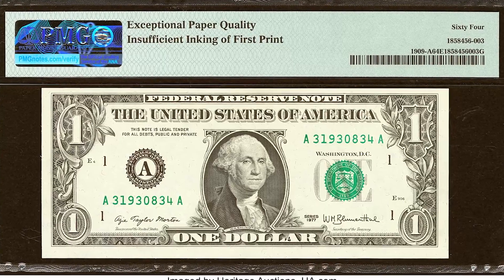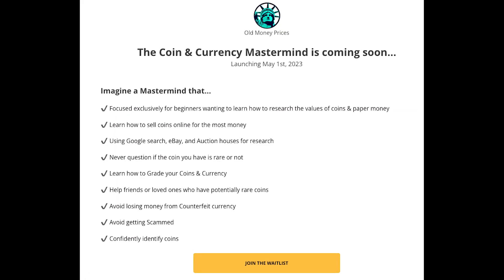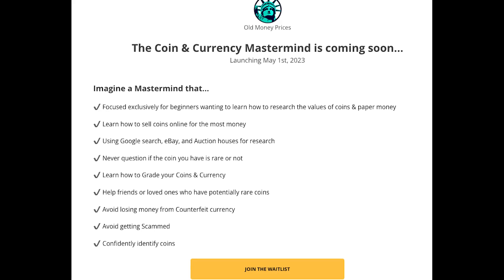My Coin and Currency Mastermind Class community is now live. Click on the link below for more information and I'll see you inside.